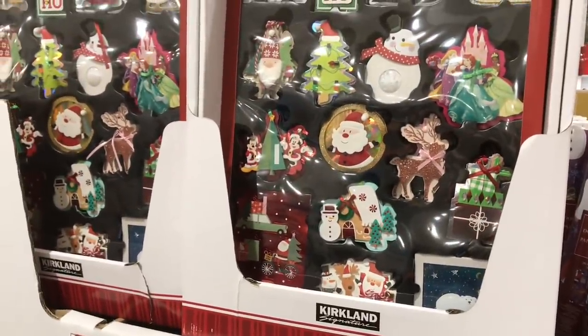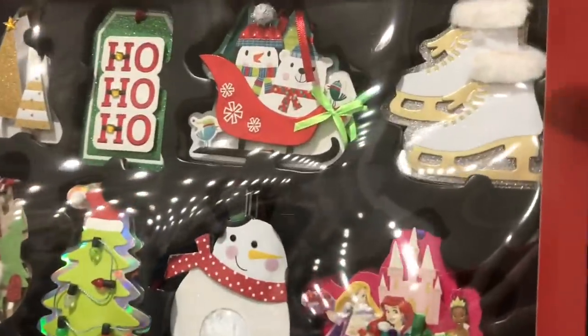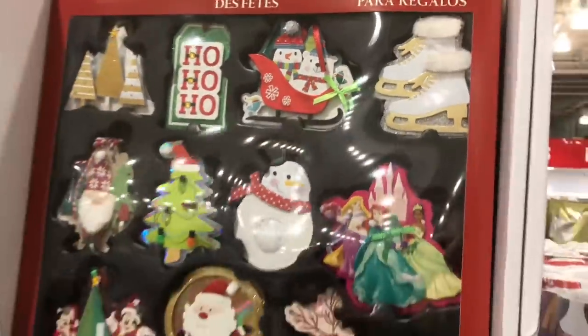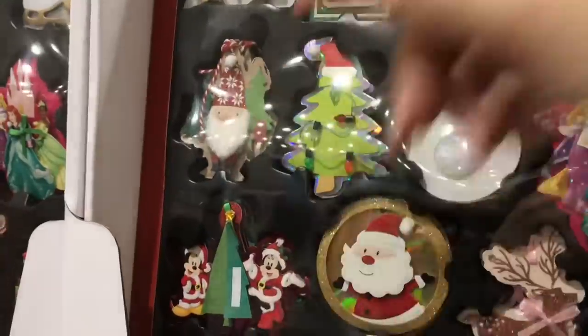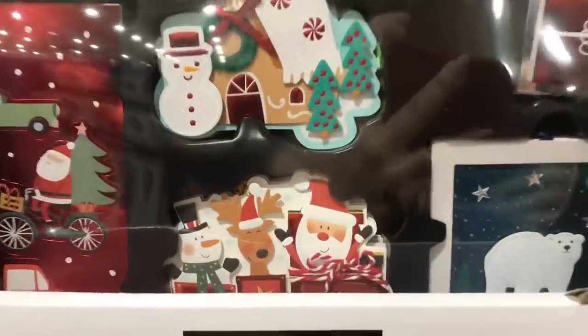If you're a paper crafter, you'll see these as embellishments for crafting because they're just so cute. You can even make cards — look at the little gnome. You can plop it on the front of a plain card and transform it with these little embellishments.